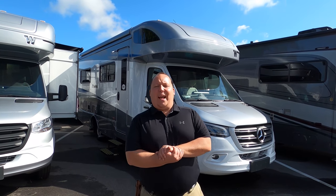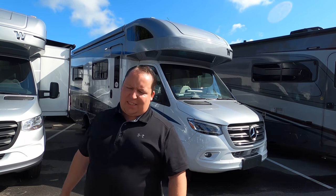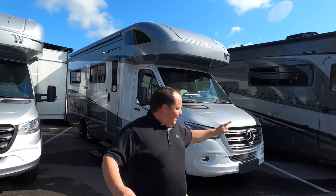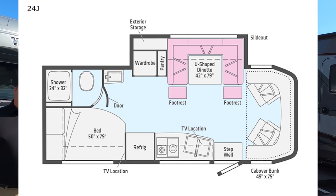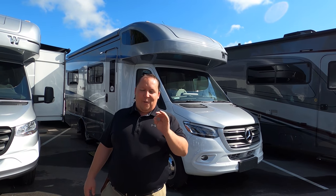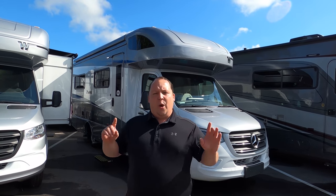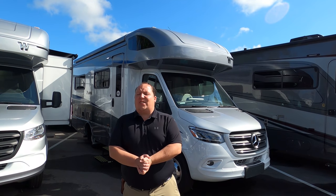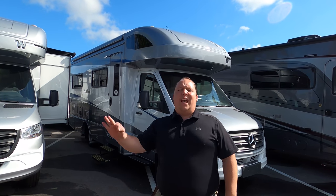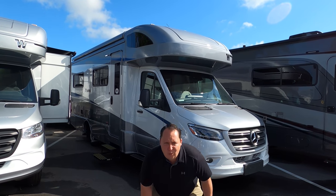Hey everyone, I'm Matt. Welcome back to another video. Today I'm super excited — we're taking a look at the number one selling, most popular Class B+ on a Mercedes in the world. This is the 2020 Winnebago Navion, also known as the Winnebago View, model 24J. We're going to look at outside features first, then inside features, then give you three things we love and three things we dislike. Starting in three, two, one.